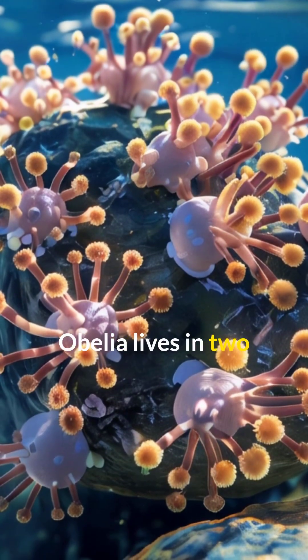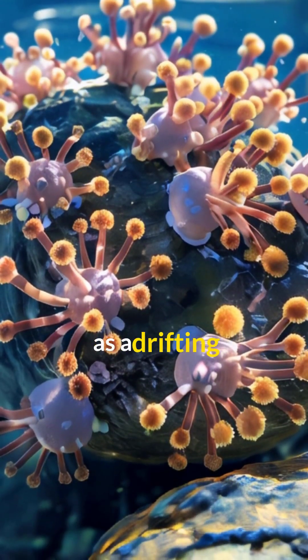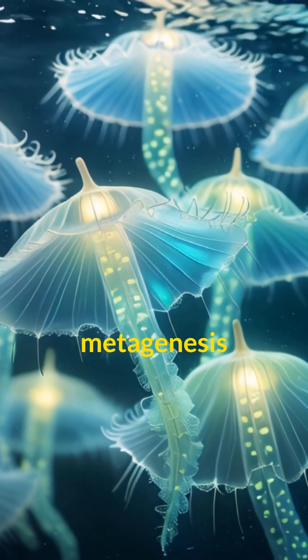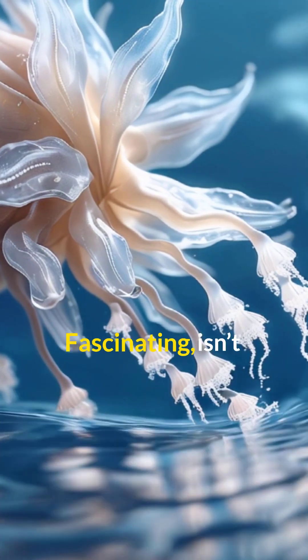Obelia lives in two worlds — first as a stationary polyp and then as a drifting Medusa. This metagenesis ensures its survival and reproduction in the vast ocean. Fascinating, isn't it?